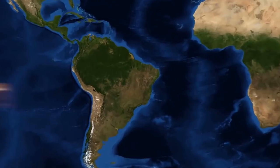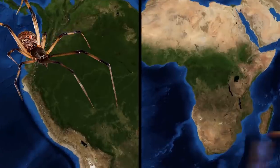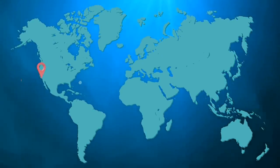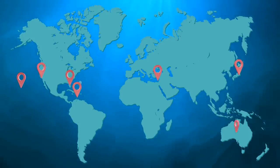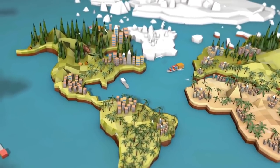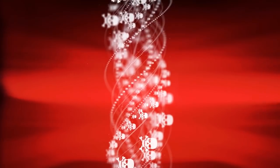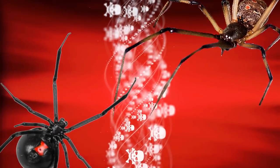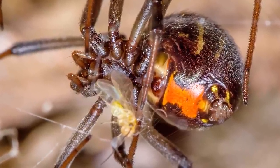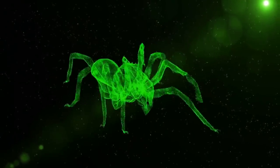The Brown Widow Spider was first described based on a specimen discovered in South America, but the species is thought to have evolved in Africa. It exists in other parts of the world such as Southern California, Hawaii, Florida, the Caribbean, Japan, Cyprus, and Australia as an invasive species. This tropical and subtropical species is only spreading, with a more noticeable presence in U.S. Gulf states in recent years. While the brown widow's venom is estimated to be up to twice as strong as the black widow's, brown widows typically only inject a minimal amount of venom when they bite.